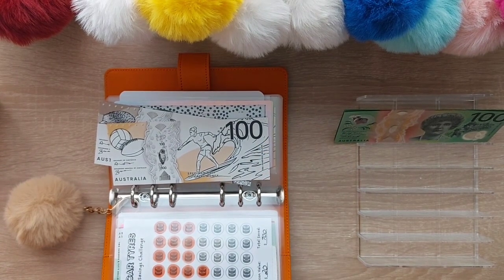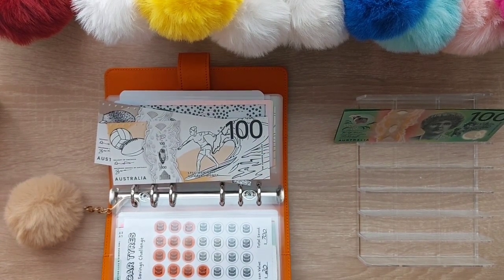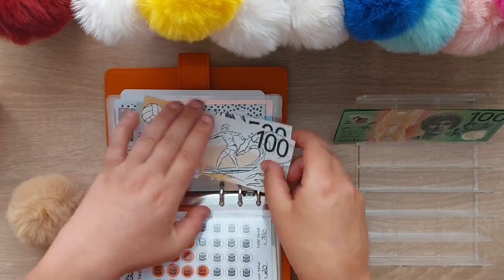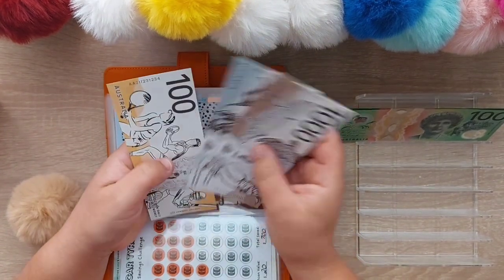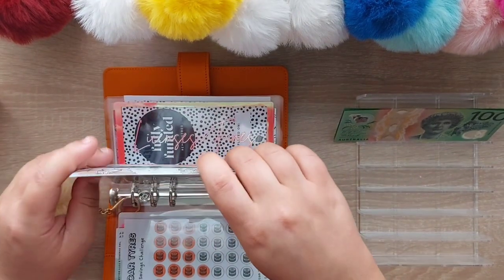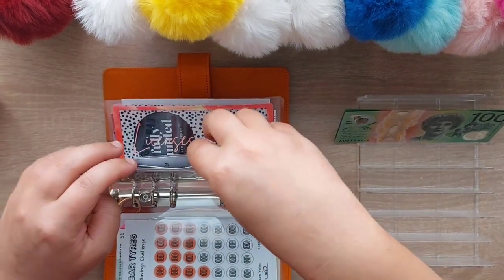We will be putting in a $500 prop note, so we now have $1,500 to $1,600 in car rego. That is for my rego, my husband's rego, and our trailer rego.